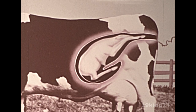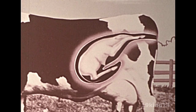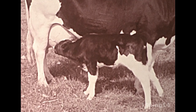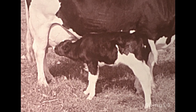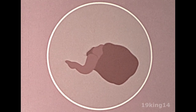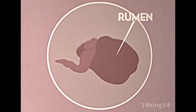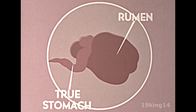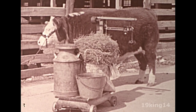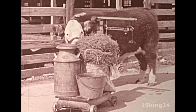At birth, the rumen is undeveloped and not yet ready to go to work. So for a few weeks, most of the milk or milk replacement which the sucking calf swallows will bypass this small and inactive rumen and pass directly into the true stomach. When the calf begins to eat dry feed, the rumen — which is also known as the paunch — develops at a much faster rate than the true stomach. The rumen finally forms a fermentation vat capable of holding about 20% of the total weight of the animal, or about 250 pounds of feed and water in the case of this 1,200 pound steer.